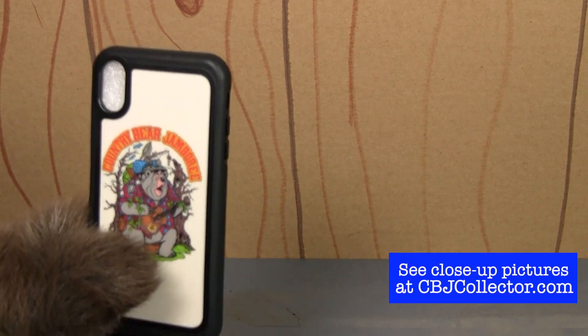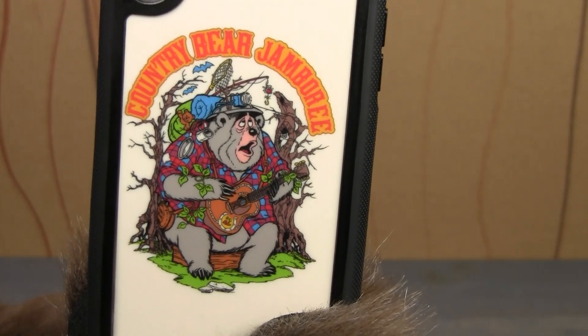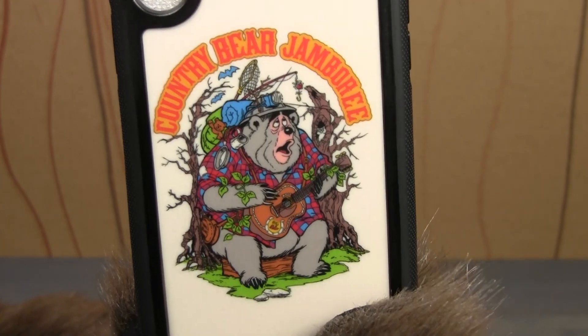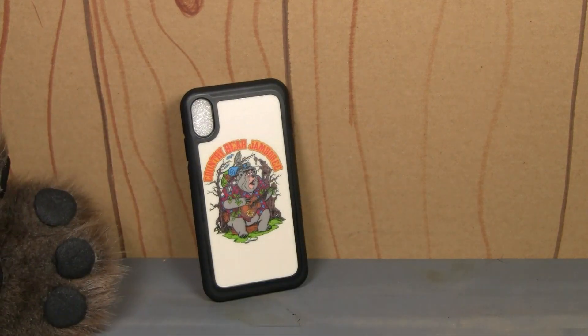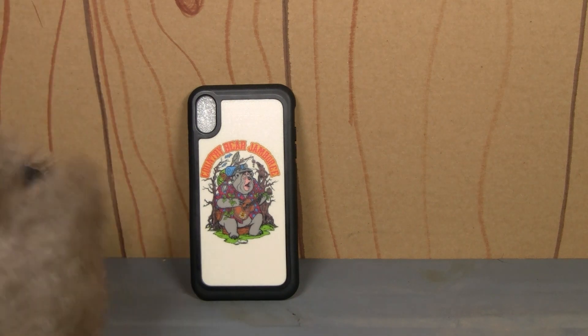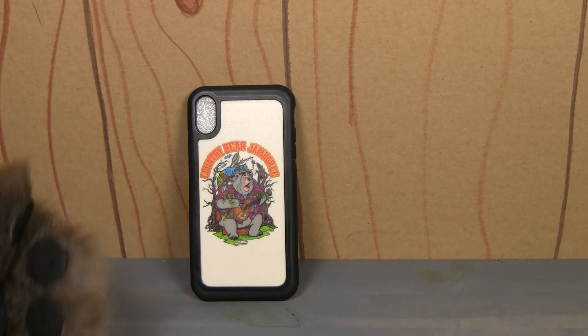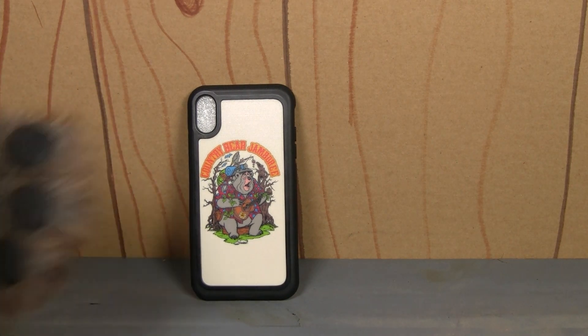My critique of this is I would have liked to see new artwork. This is just the artwork that was on the back of that t-shirt, so it'd be cool if there was new artwork made for the phone. When I bought these phone cases before and we've reviewed them on the show, they came packaged in a nice blister package. I guess they're not doing that anymore, but it makes sense because most people would probably print out the phone case and then put it right on their phone.